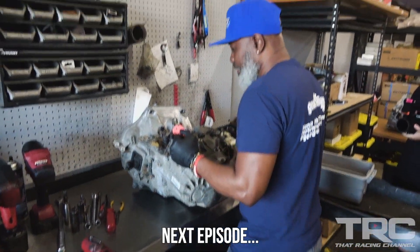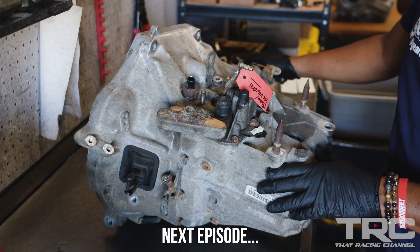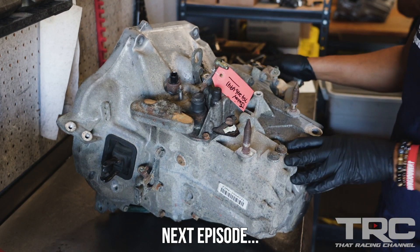Alright, so about to start the teardown process. This is the 2003 Honda CR-V transmission. First thing I do is remove all of the exterior components before I actually get into it. So let's start by taking off the bracket.